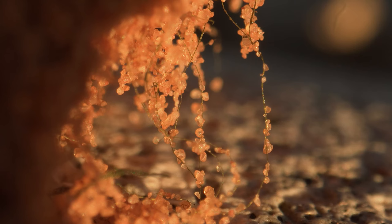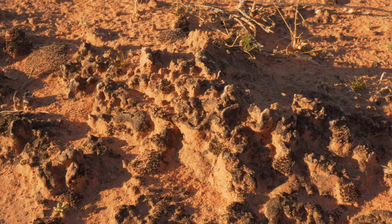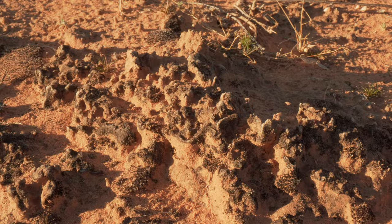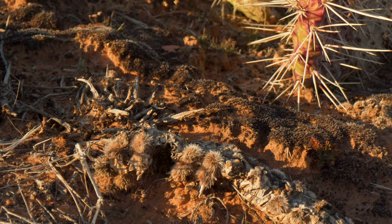These bio crusts are mostly made up of cyanobacteria, and these cyanobacteria create the foundation of those communities. A lot of times they can be dark in color, and that color is actually sunscreen that the bio crusts are making to protect themselves from the desert UV radiation.